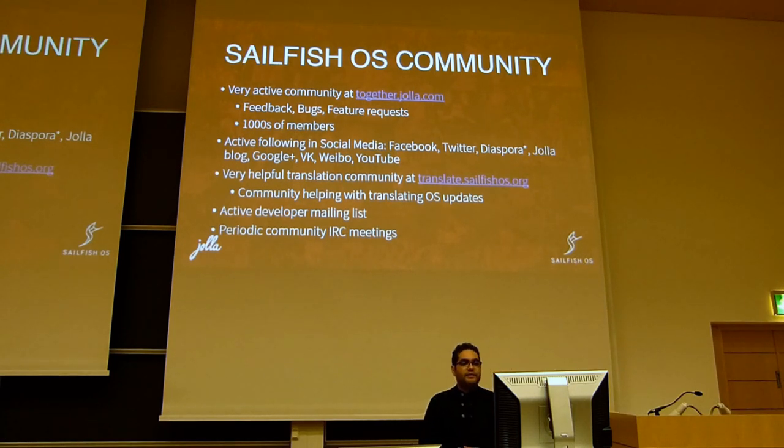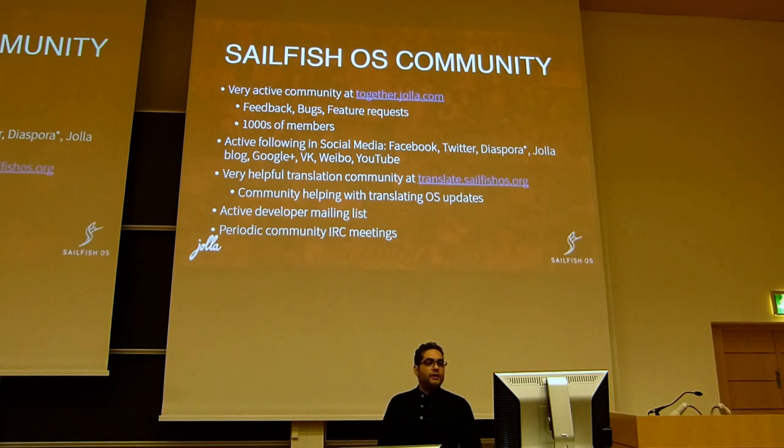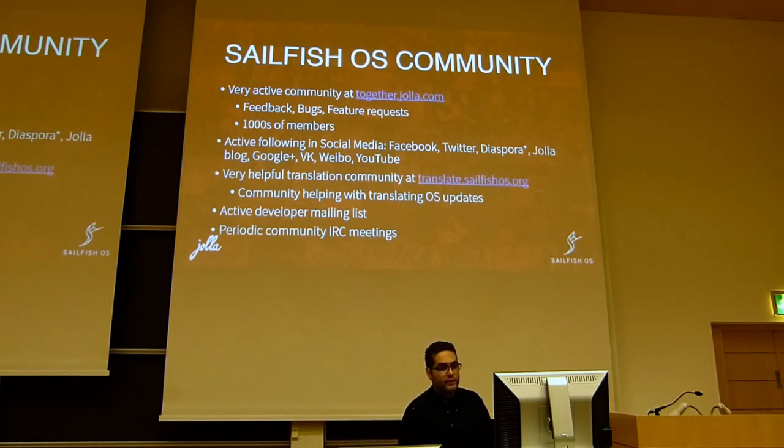We also have an active developer mailing list, which is similar to together.yolla.com except it's a mailing list. People ask questions, others contribute, they share their ideas and solutions. Our sailors — my colleagues — are there as well, doing a lot of work, answering questions, and solving problems for our community.